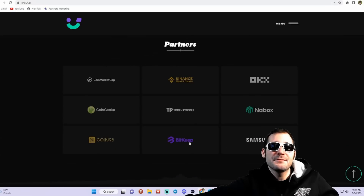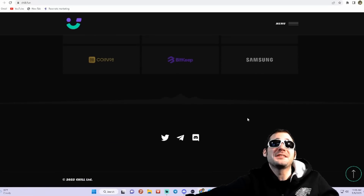Take a look at these partners: CoinMarketCap, Binance Smart Chain, OKEx, CoinGecko, and more — oh yeah, Samsung. That is what's up.